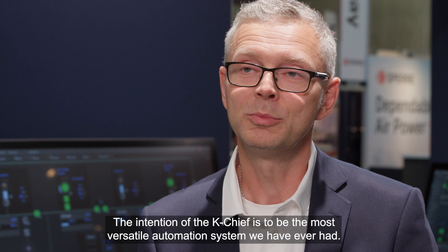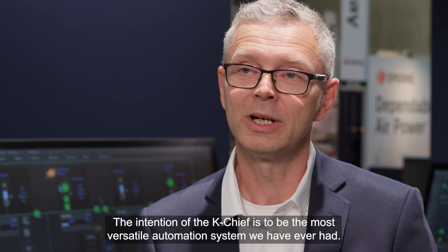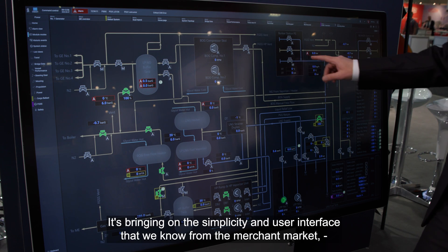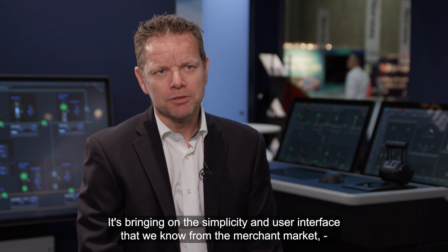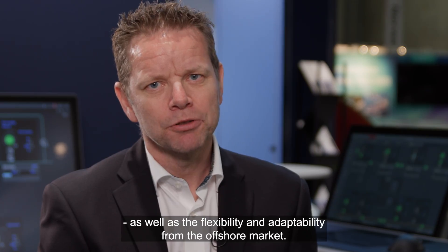The intention of the K-Chief is to be the most versatile automation system we have ever had. It's bringing on the simplicity and user interface that we know from the merchant market, as well as the flexibility and adaptability from the offshore market.